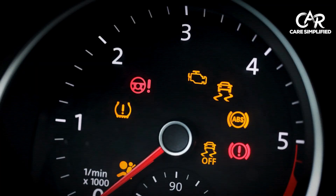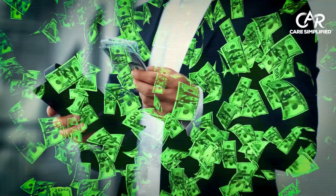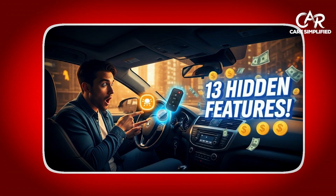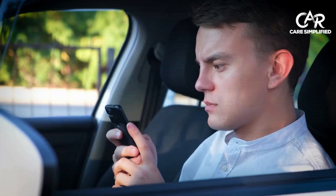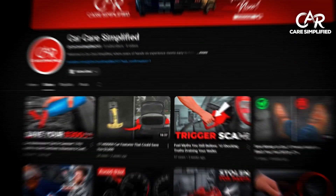You're now equipped to handle any dashboard warning. But what about the secret features already in your car that could save you hundreds of dollars? Click here to discover 13 hidden car features that save you money and learn about the $200 monthly savings most drivers never knew existed. Subscribe if you want to never get stranded again — I post new money-saving car care tips every Wednesday.